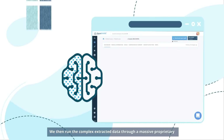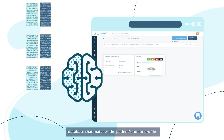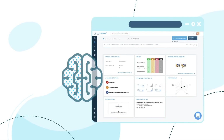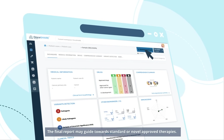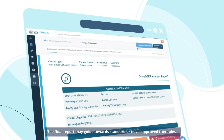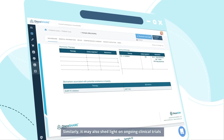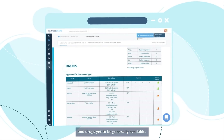We then run the complex extracted data through a massive proprietary database that matches the patient's tumor profile with relevant therapeutic options. There may be more than one option that will benefit a patient. The final report may guide towards standard or novel approved therapies. It may also shed light on ongoing clinical trials and drugs yet to be generally available.